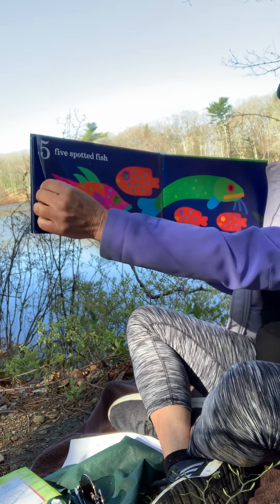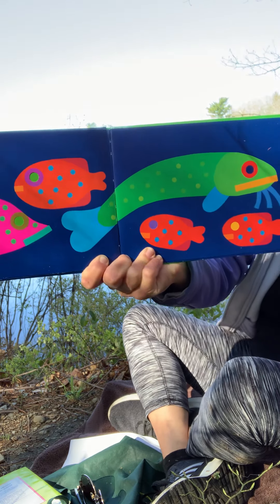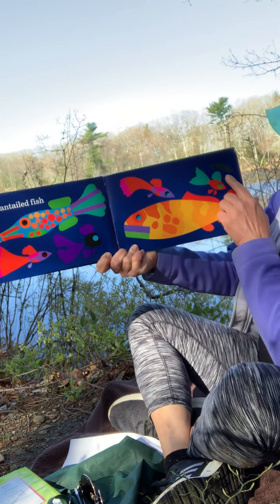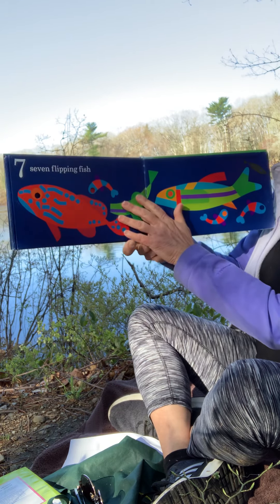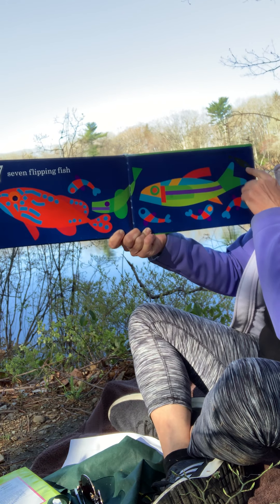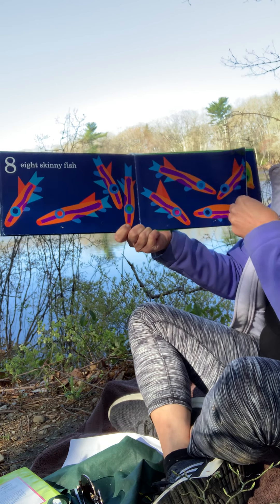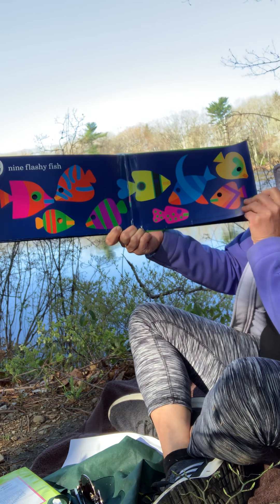Five spotted fish plus me makes six fish altogether. Six fan-tailed fish plus me makes seven. Seven flipping fish plus me equals eight. Eight skinny fish plus me equals nine.